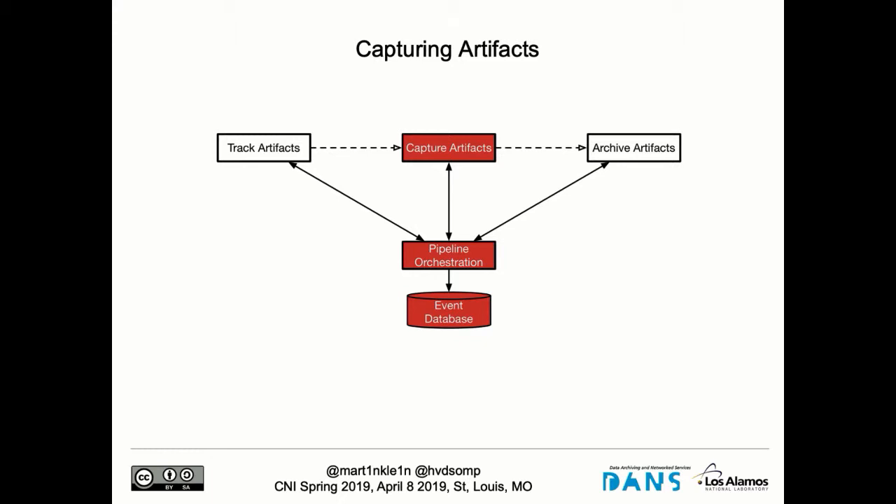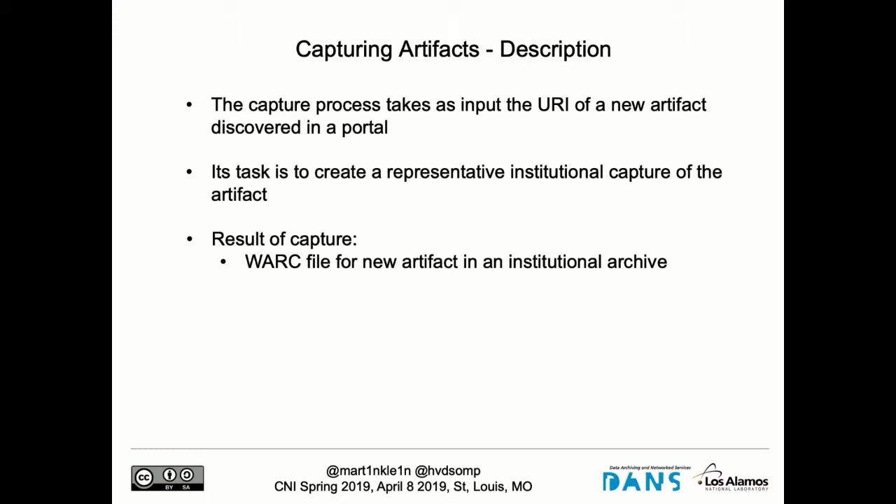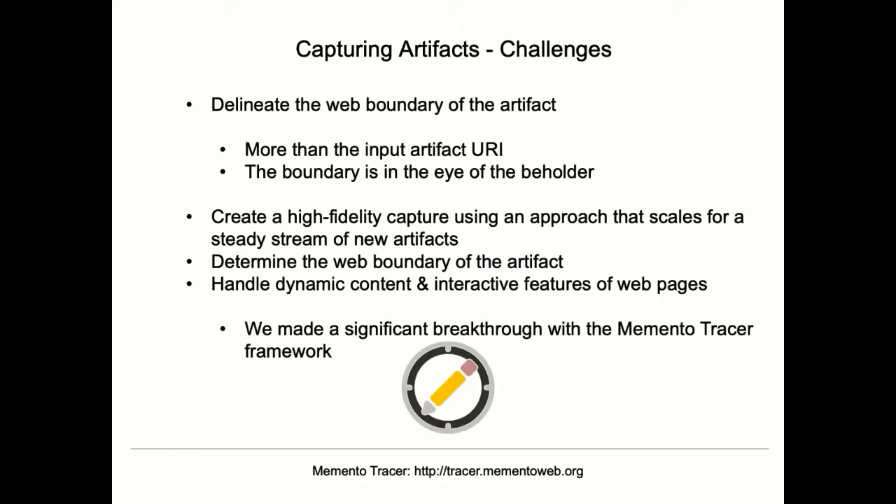We've done the tracking; now we go to the capturing aspect. This is where we start with the URL of an artifact that needs to be captured and use web archiving techniques to retrieve it. The result of this is a WARC file — that's how one stores the results of web archiving activities — and it is deposited in an institutional archive.